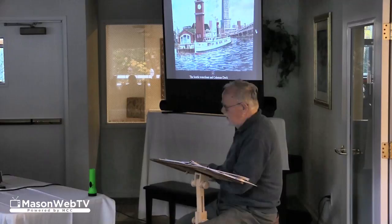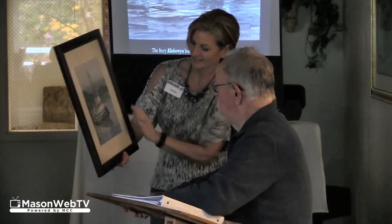A resident of the senior living community has a print of one of Chamberlain's paintings. I painted that — that's one of the Mankey Lumber Company's tugs.